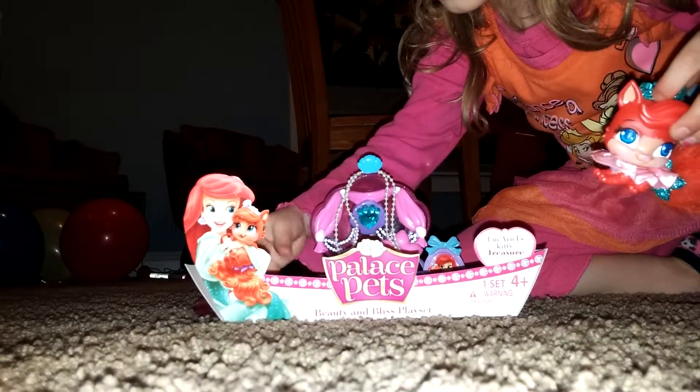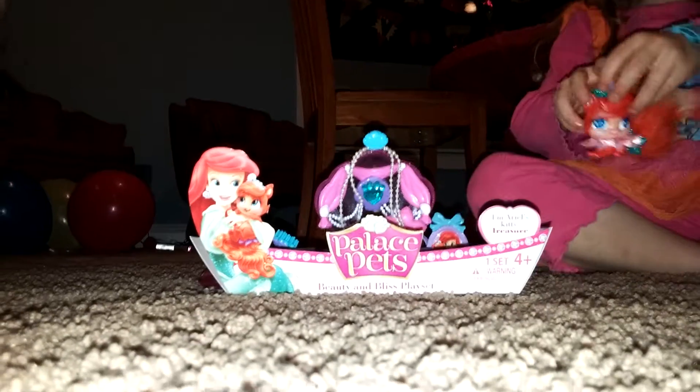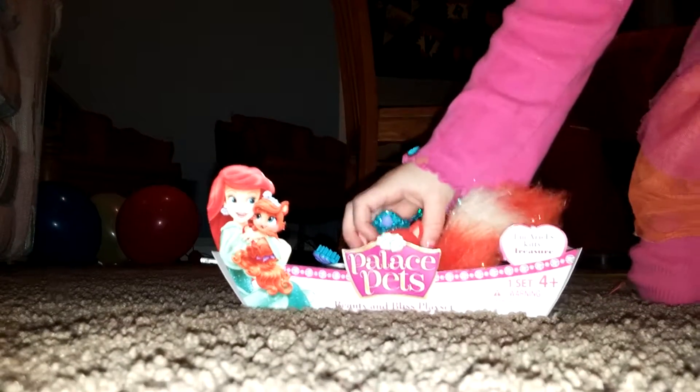This is her brush hoarder but it can be her treasure hoarder, and this is where the kitchen is. And this is her balcony.